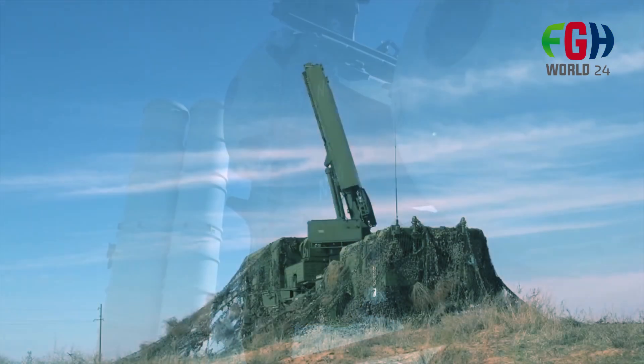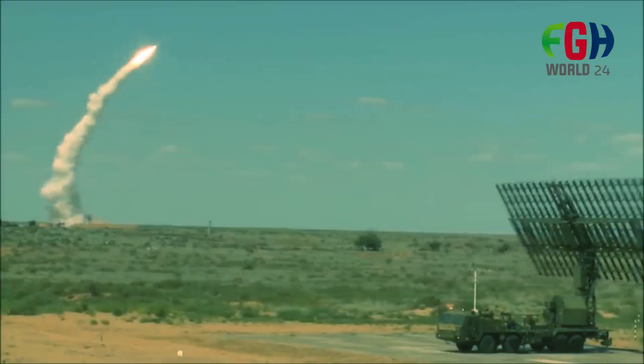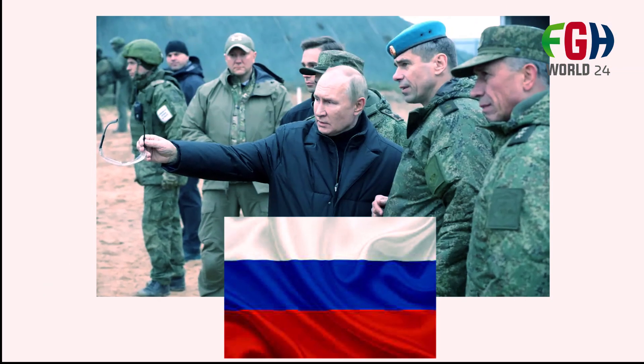Hey everyone, how are you doing? Welcome back to my channel FGHWorld24. Today's amazing topic is about the S-400 Autonomous Missiles developed by Russia, so let's go see.